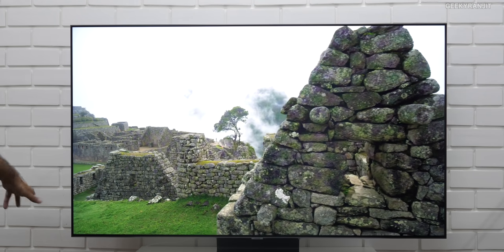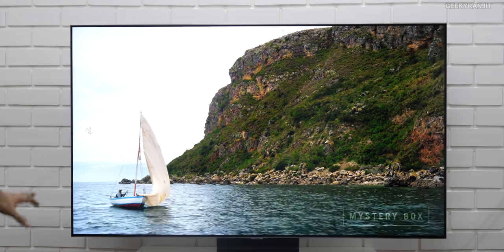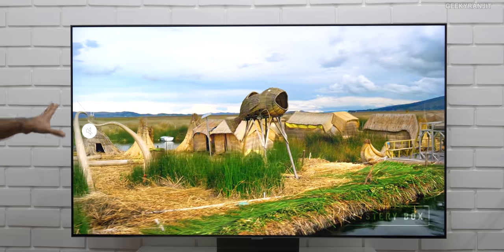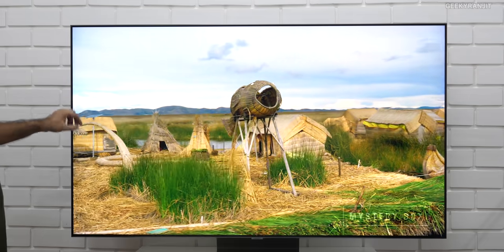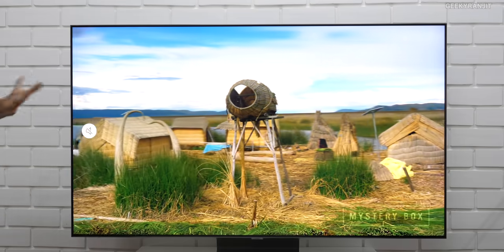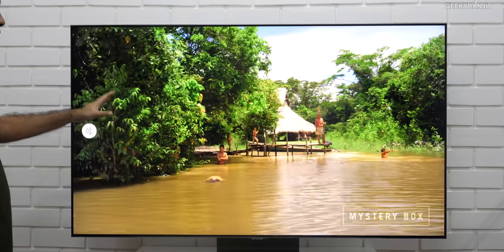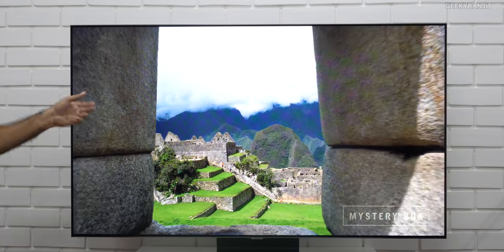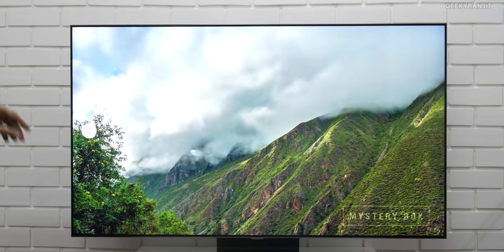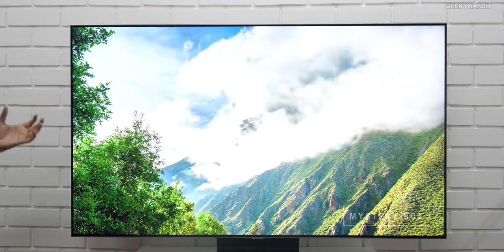This television is almost edge to edge and regarding the picture quality, the colors are produced very well on this one. This is a QLED — that's quantum dot — and the thing with this television is that it has 100% color volume. Generally most televisions come in around 75 to about 85% color volume, but this is 100%, meaning all the colors visible to the human eye are produced by this television. It produces over 1 billion colors.